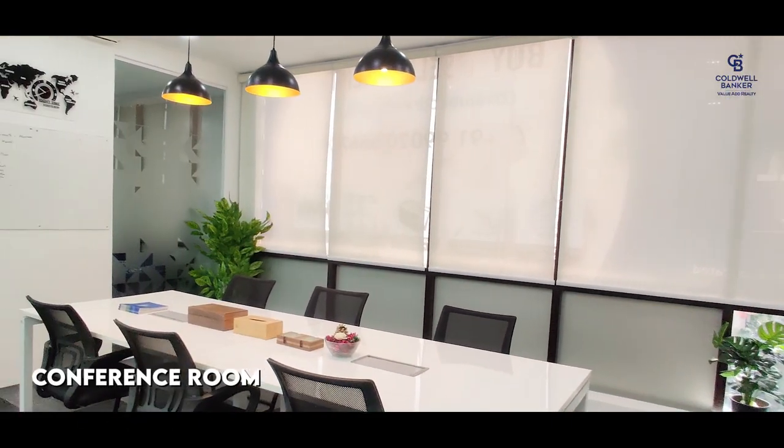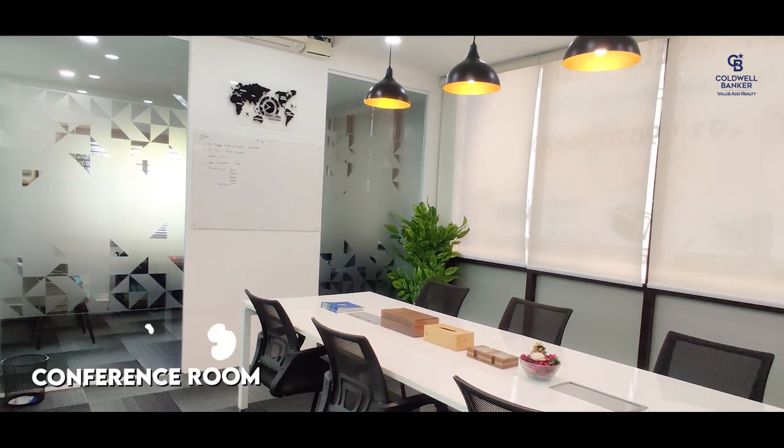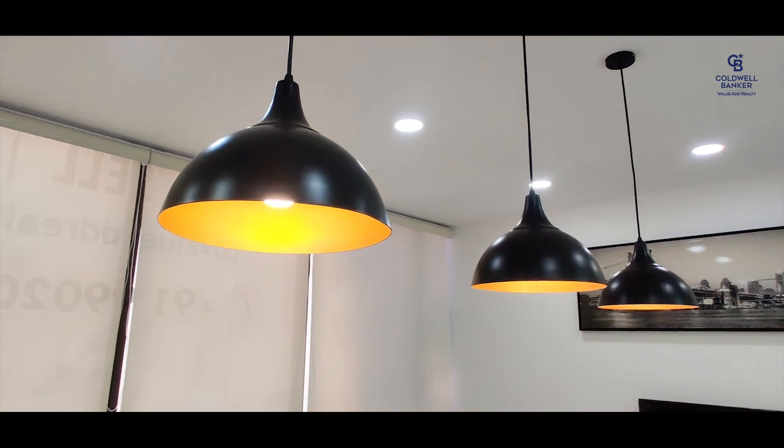All the action happens here in this conference room, where our entire team meets each Monday morning for sharing each of our past week's success stories and also upcoming tasks.